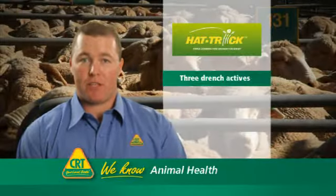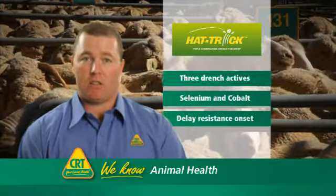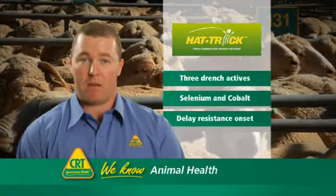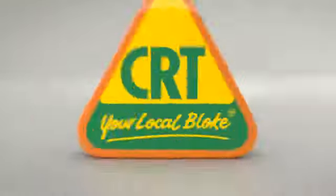Hattrick contains three drench actives, plus selenium and cobalt, and can significantly delay the onset of resistance to roundworms with single or dual resistance to ML, BZ and levamisole families. To find out what works on your property, talk to your local bloke at CRT today.